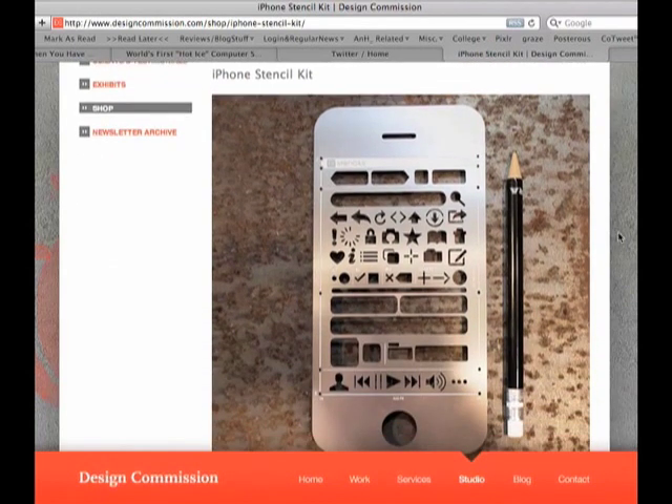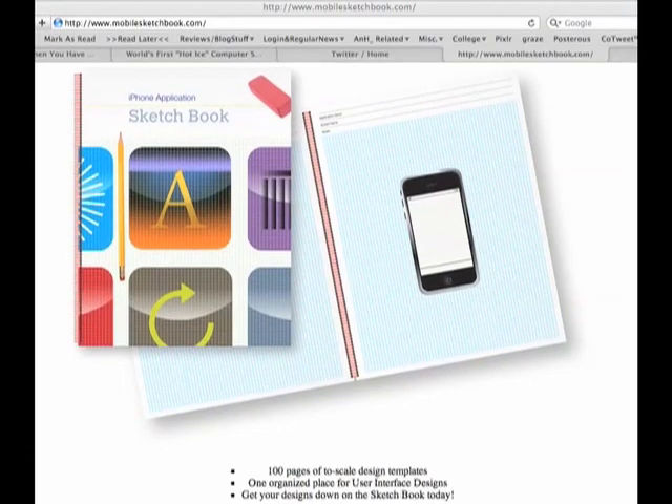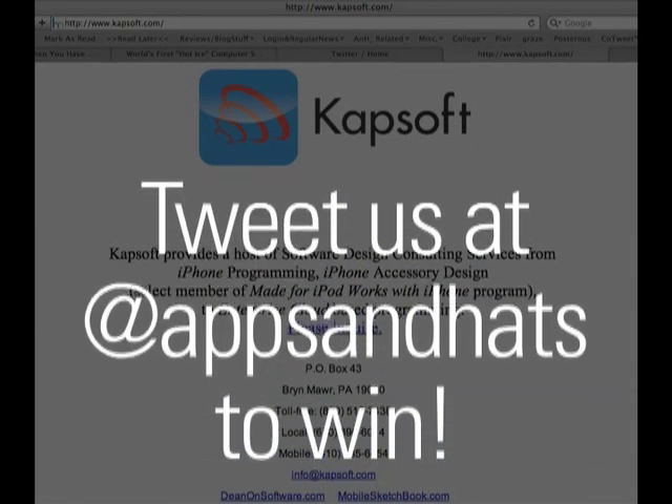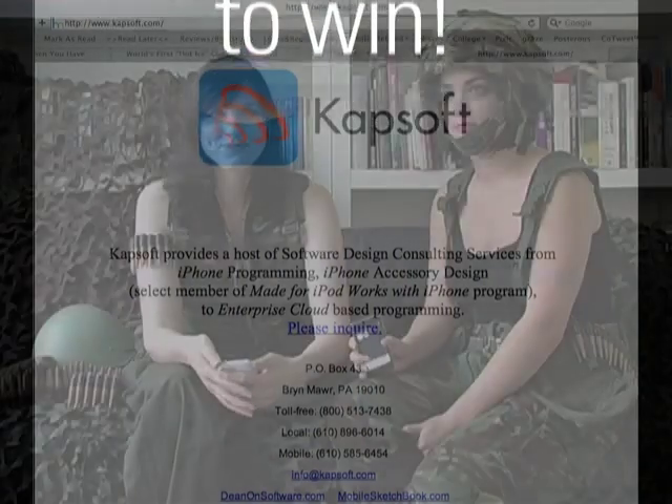All you need to do is tweet us at appsandhats with something creative in it, like 'I want the prize,' something like that. And also, thanks again to CatSoft — don't forget to go to their website, mobilesketchbook.com.